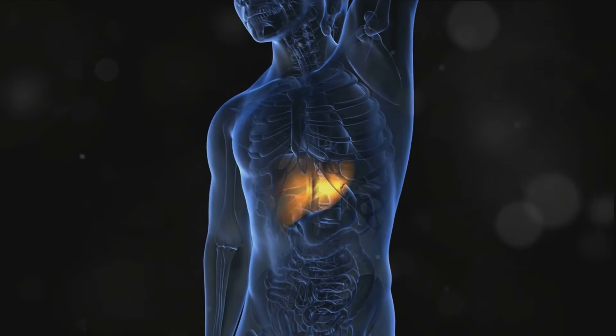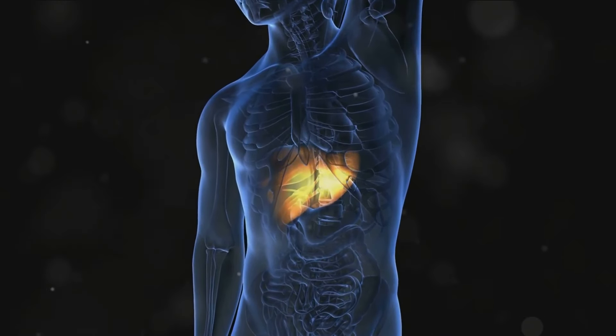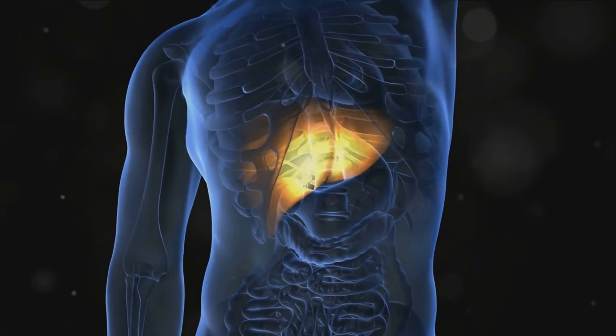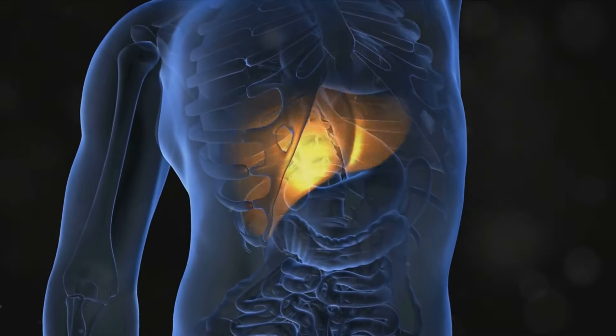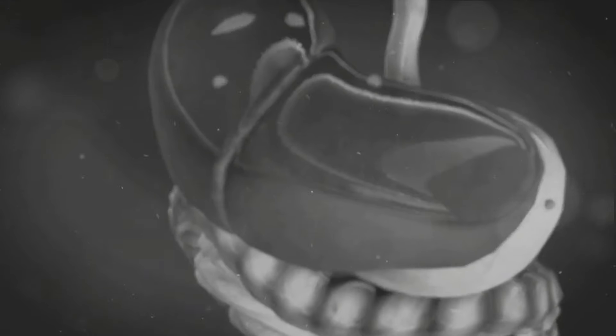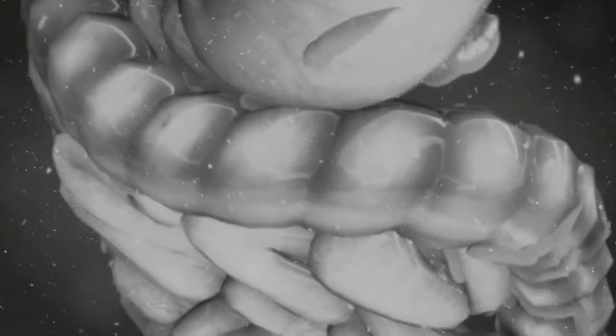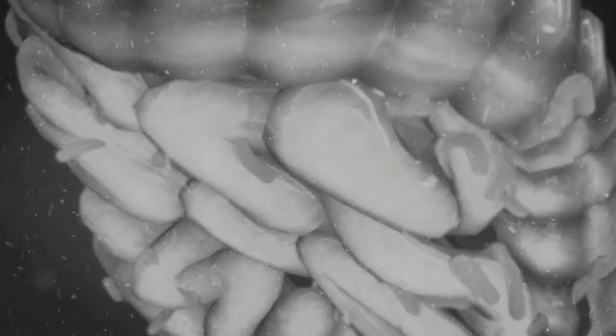Look out for these signs in your feet that might indicate liver problems. First, consider the color of your skin. Jaundice, which is a yellowing of the skin and eyes, is a common sign of liver disease. If your liver isn't functioning properly, it may not be able to process bilirubin, a byproduct of red blood cells. This excess bilirubin can then accumulate in your body, turning your skin yellow. So if you notice a yellowish tint on the soles of your feet or under your toenails, this might be a sign of jaundice due to liver problems.